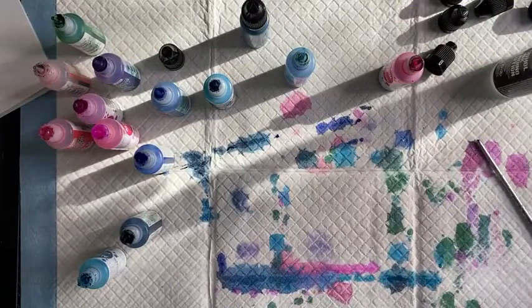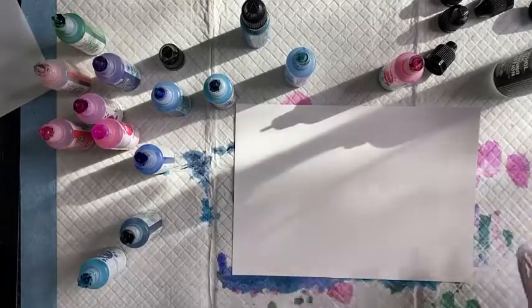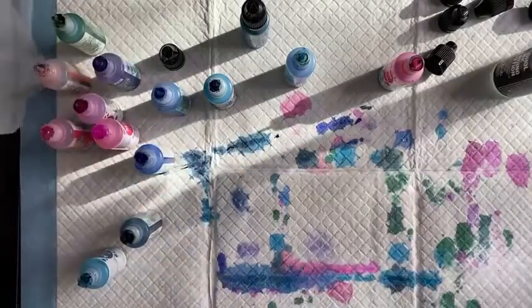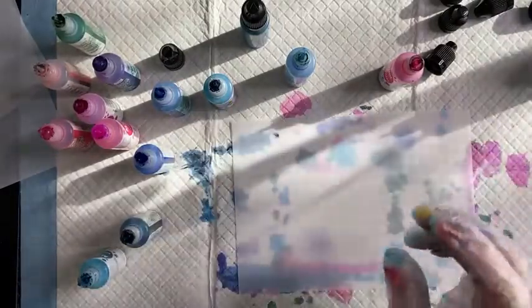A note: if you have a sensitive nose and are highly reactive to super smelly things, then this is not for you — it is quite fragrant because it's got alcohol in these inks of course. The afternoon sun is coming through which is causing some weird lighting — I've had my curtains open because it's been a beautiful overcast day, and then of course the sun came out.